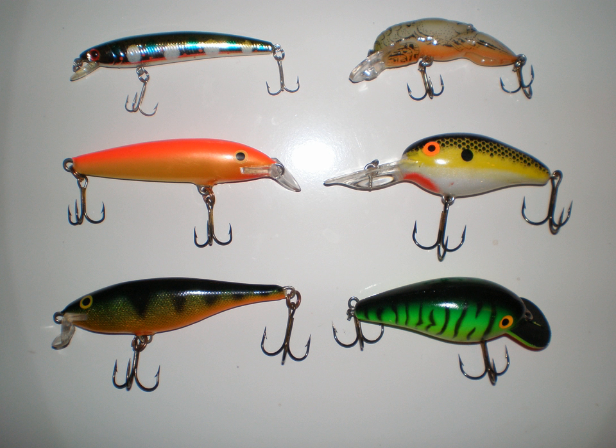Classic plugs float on the surface or suspend in the water, but will dive under the surface and swim with a side-to-side wobbling movement — hence the alternative name wobbler — upon retrieval, which usually consists of a slow to medium-fast reel in. This makes the bait seem like a real fish, which attracts predatory fish such as bass and pike. Plastic plugs can dive to either a very shallow depth due to a small lip, or to a moderately deep depth, i.e. several meters, due to a large lip. The angle of the bib also affects diving depth.